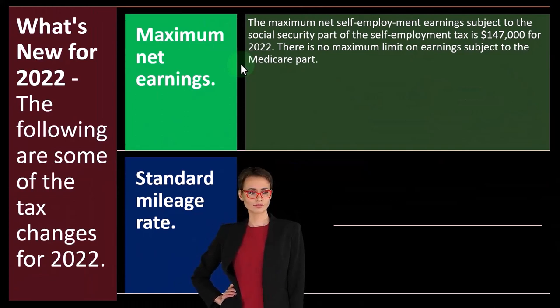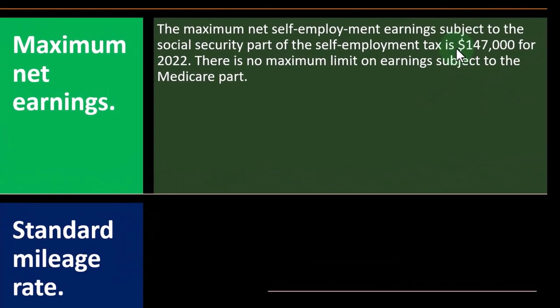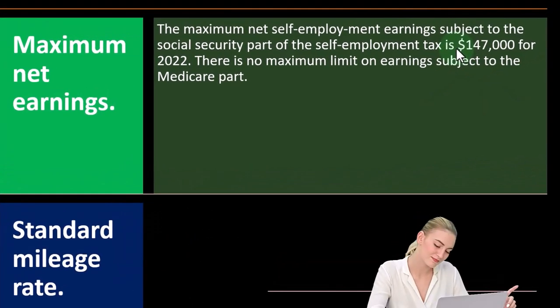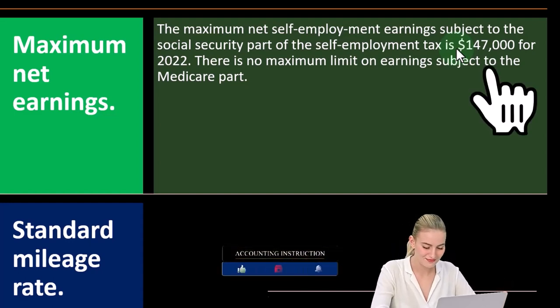We'll talk more about that later, but that cap is something that's often contentious. People often debate where that cap should be, but typically it will be going up each year to be in compliance, at least with inflation.